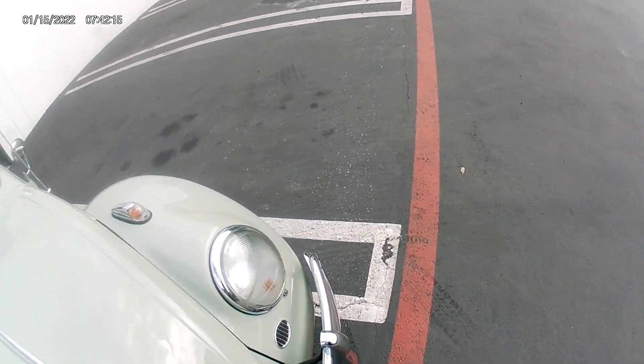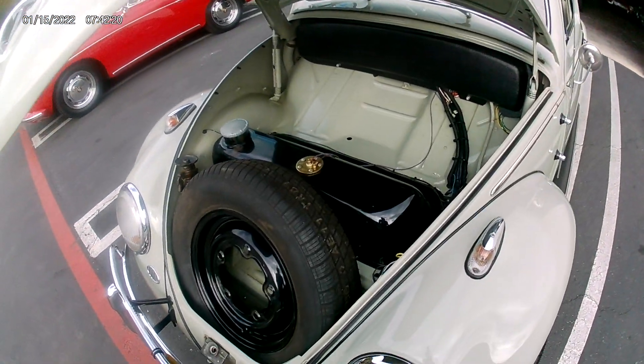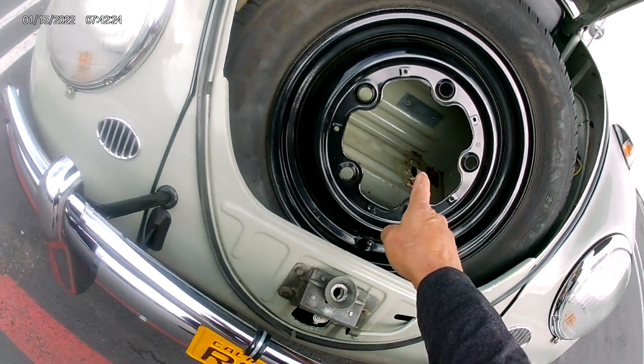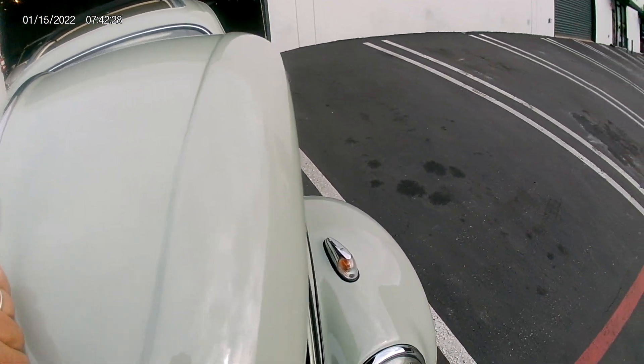Chrome looks really good. Proper headlights. Very nice in here — no rust. There's the plate, which I have a photo online. It shows built in West Germany.